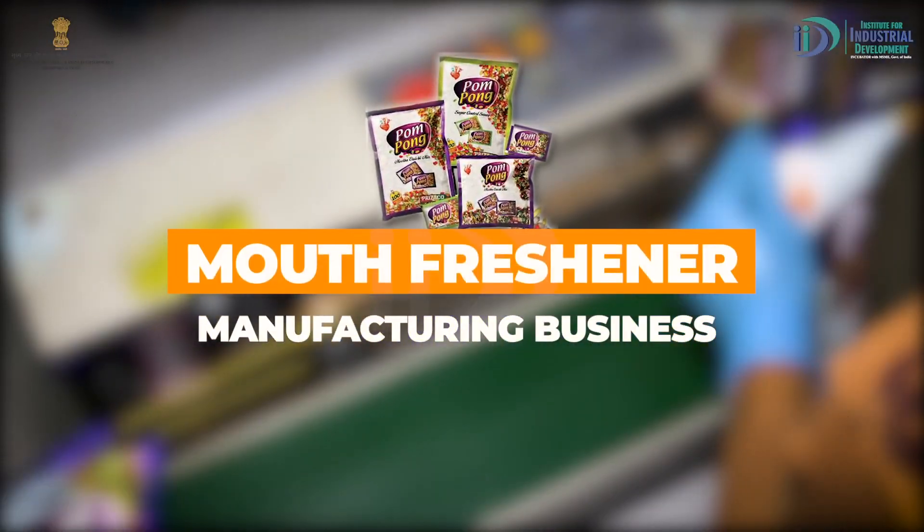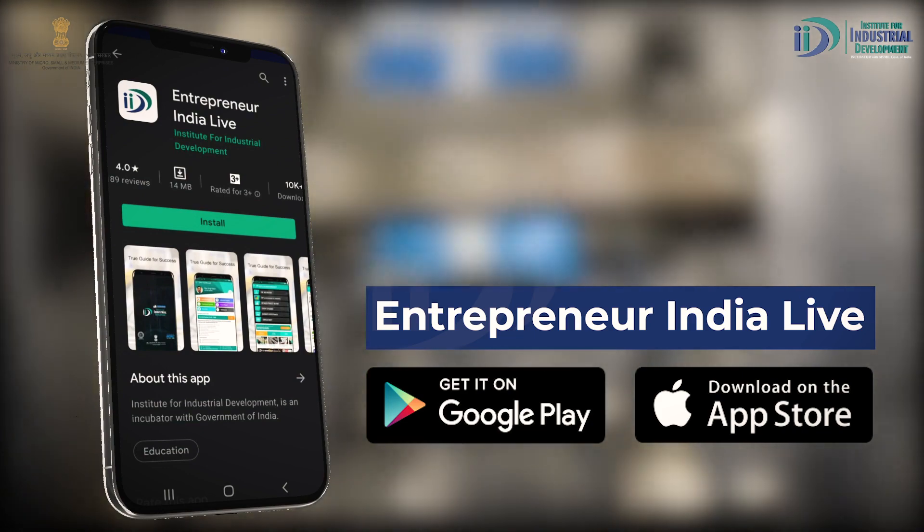Mouth Fresh Nail Manufacturing Business. नमस्कार, मैं हूँ राहुल जा और स्वागत करता हूँ आप सभी viewers का Institute for Industrial Development में। आप देख रहे हैं On Top North India TV पर IID का exclusive industrial documentary on mouth freshener। दोस्तो, mouth freshener food industry में आता है, और जब भी हमारी कुछ bad habits हों, mouth freshener लीजिए और खुद को भी fresh रखिए। आज इस industrial documentary में हम बात करेंगे कि कैसे आप mouth freshener की industry को शुरू कर सकते हैं। साथ ही हमारे app Entrepreneur India Life को download करना न भूलें।